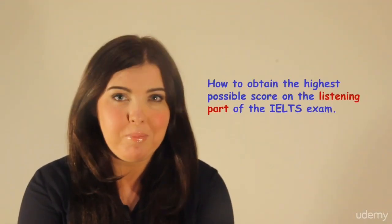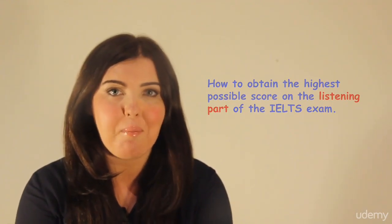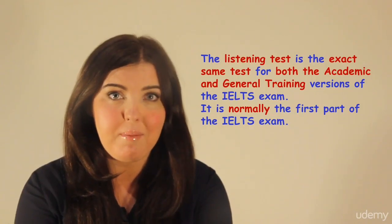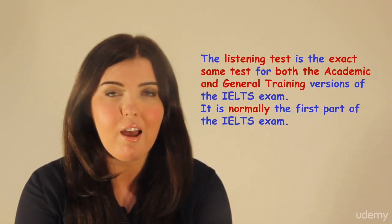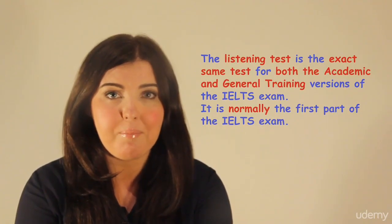Hi everyone, my name is Michelle and today we will be looking at how to obtain the highest possible score on the listening part of the IELTS exam. The listening test is the exact same test for both the academic and general training versions of the IELTS exam, and it is normally the first part of the IELTS exam.